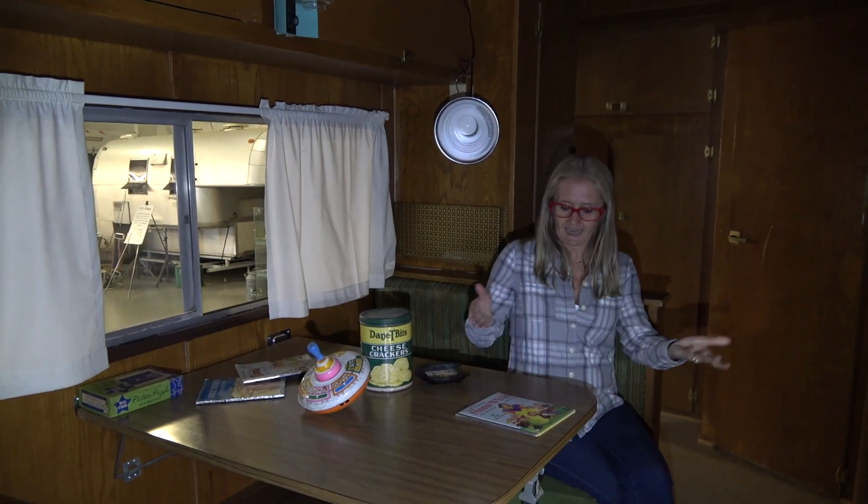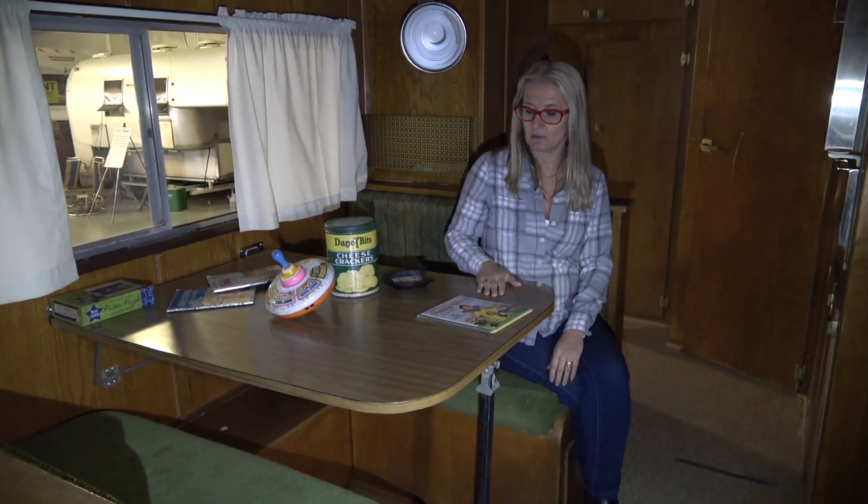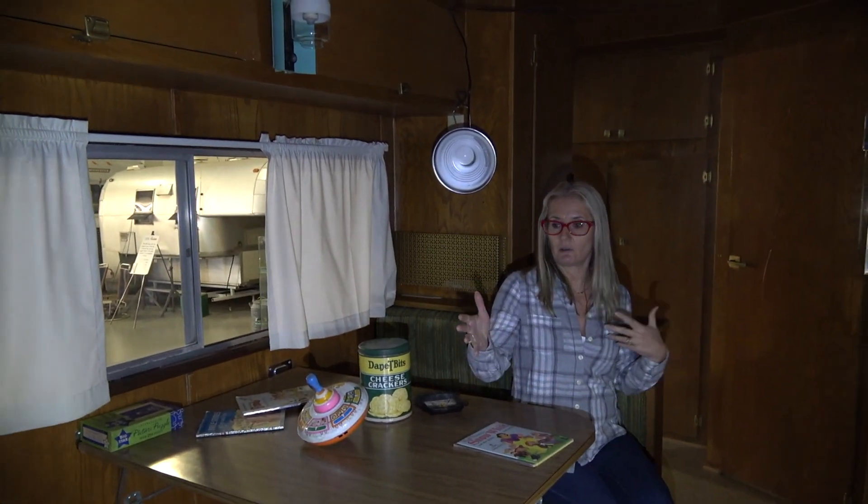This is the dinette, which also would fold down like our standard dinettes do into another bed. So you can easily sleep four in this trailer.